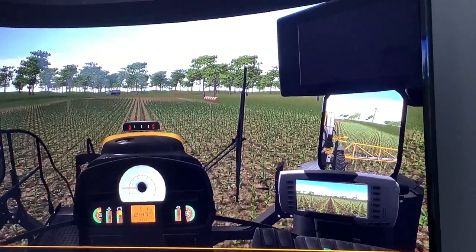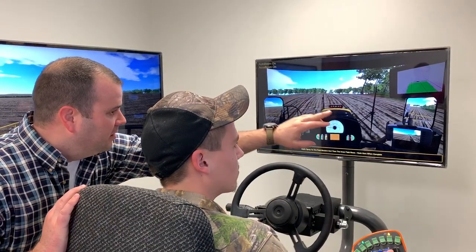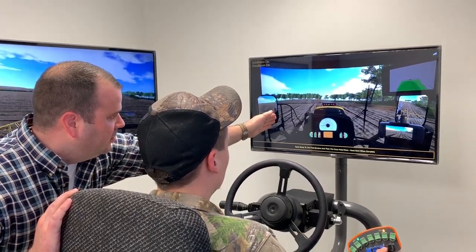Thanks Chad, and you are correct that the simulator is popular and it's going to be around for a while. What we're using it for right now is recruiting, training, and we're honing in on safety. We're looking at on-the-road safety, we're looking at training in the field, staying off the road crops, not running over anything, trying to limit those complaints and claims. Safety out there is just huge for us, so we want to make sure everybody's safe and efficient while they're running.